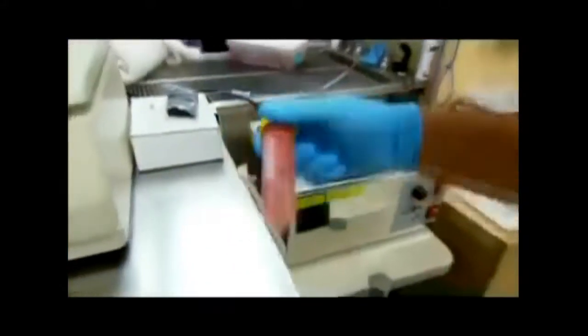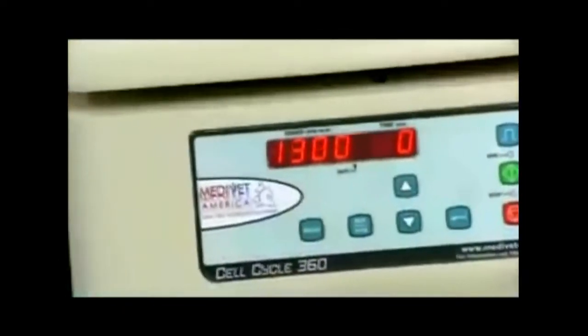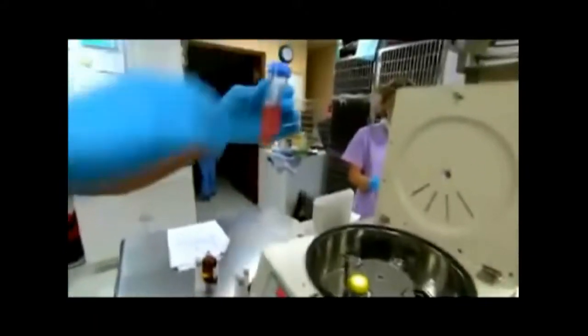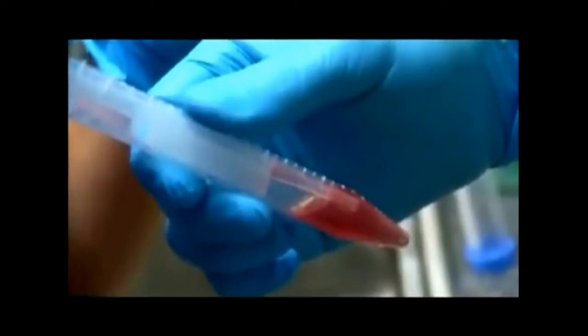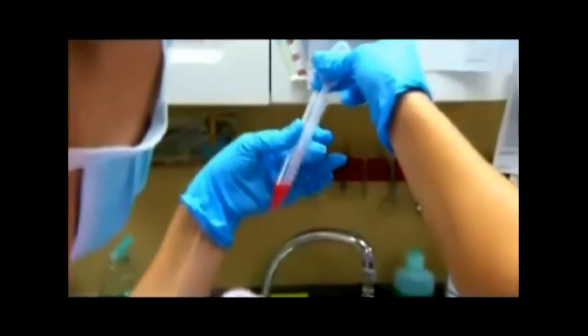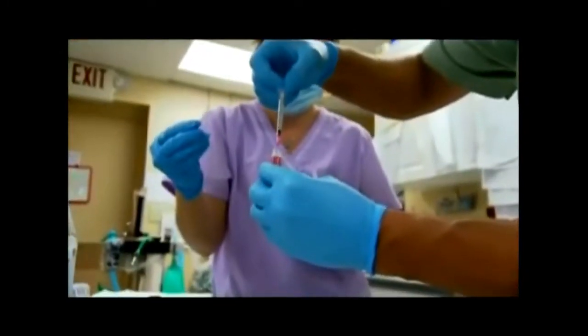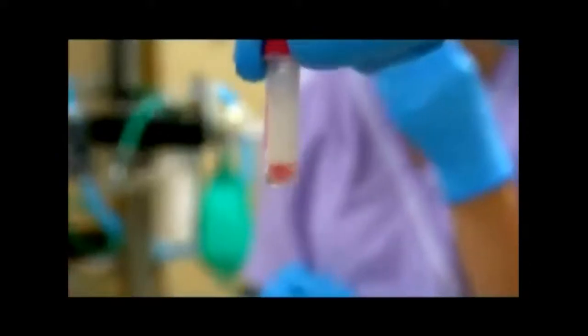I'm interested in the adult stem cells — the stem cells already in our bodies that have come and developed from the embryo, but divided at least eight times. These adult stem cells are repair cells sitting in our body. They sit in our tissues, they can sit in our bone marrow, they're in our peripheral blood, and they're in our fat, which I really like.